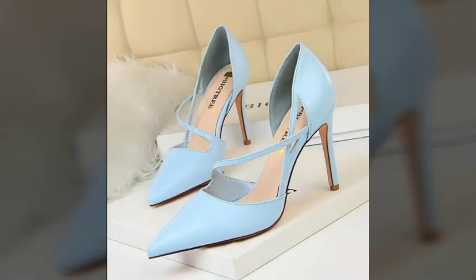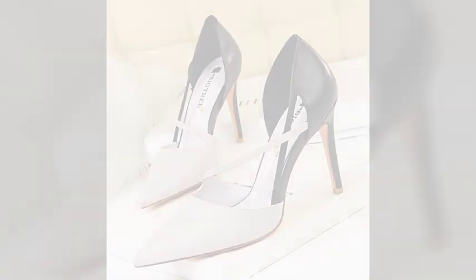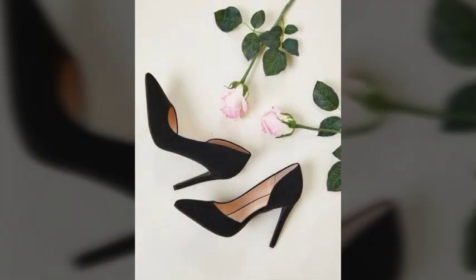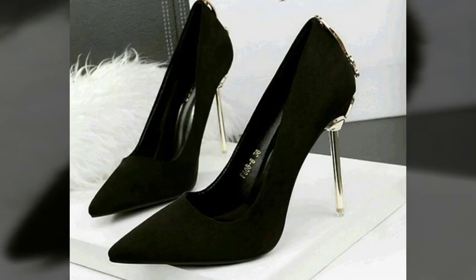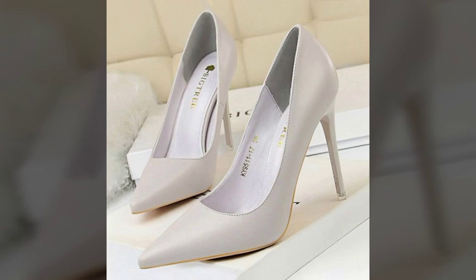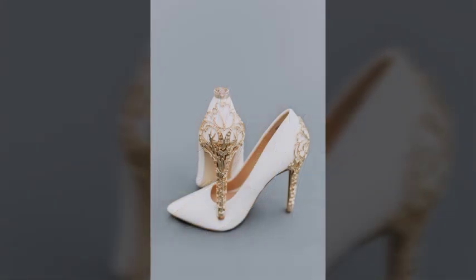trendy and stunning style. You can try these with any type of occasion — office wear, party wear, street wear, casual wear, wedding wear — with any type of outfit, this will enhance your personality wherever and whenever you want. All the designs are so beautiful, stylish, trendy, and lovely.